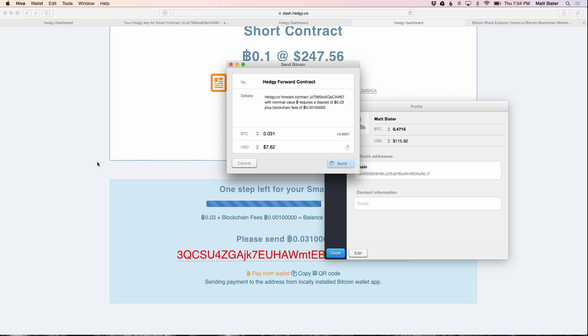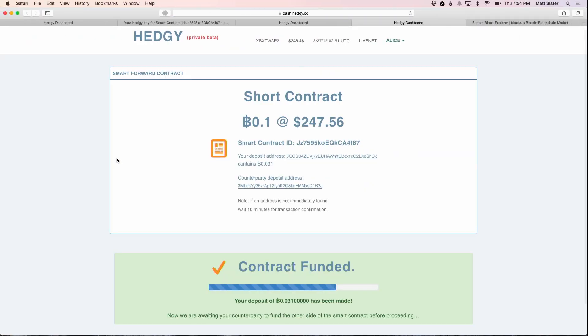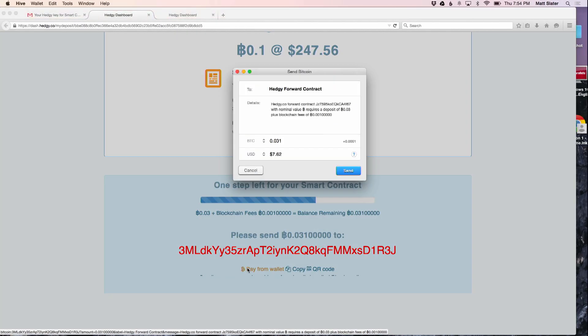It's going to take a second here — it is still in beta, so forgive any bugs that exist. We're going to do the same on Bob's side as well. It just refreshed — it says 'contract funded.' We're going to do the same for Bob's side as well.